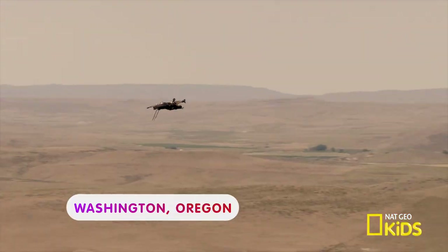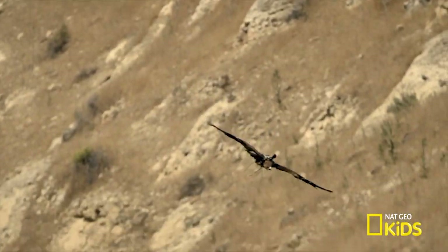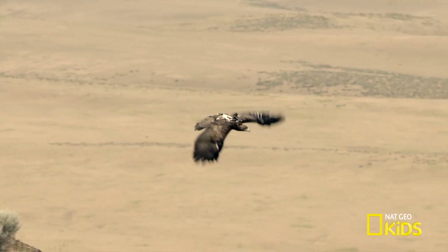We're flying over a field in Washington, Oregon. Look out below! There's a camera attached to this golden eagle. This eagle has been trained to fly and film.